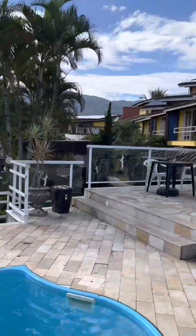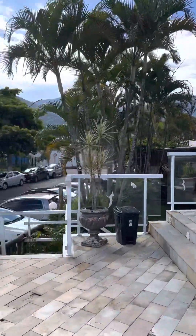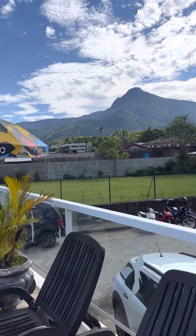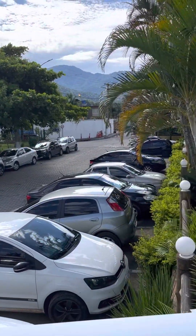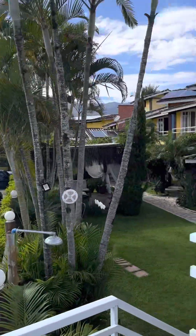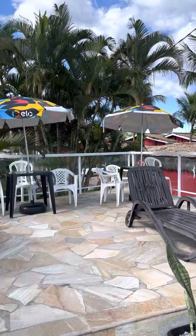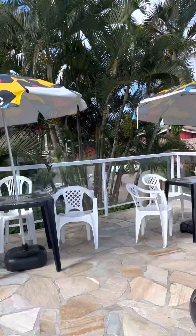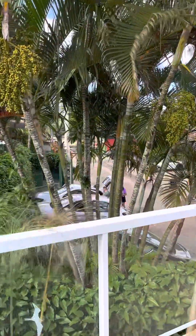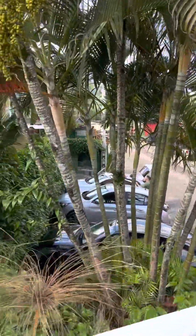I don't want to do a long video, so let me keep going. And this is the parking. You can park over there, and you can park on the side of the building here too. There are a few more parking spots over here as well.